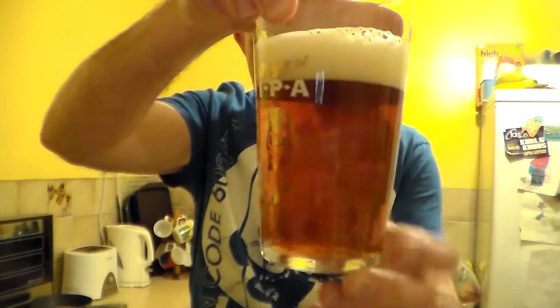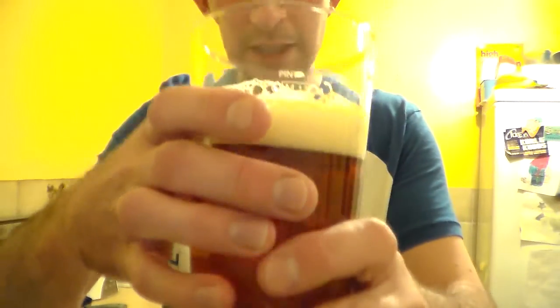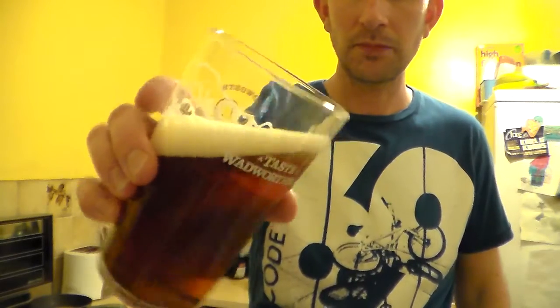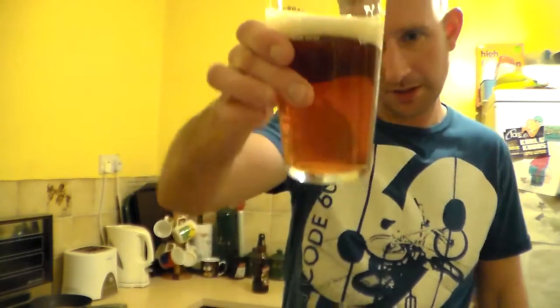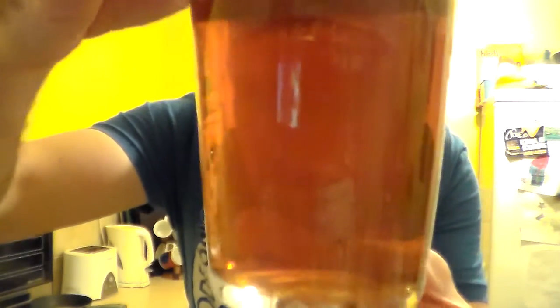Copper, sort of tan colour. Just over a finger's head with a nice creamy consistency. Decent bit of conditioning there from the lacing. Absolutely no carbonation in there — totally flat. Sort of a haze to the beer.